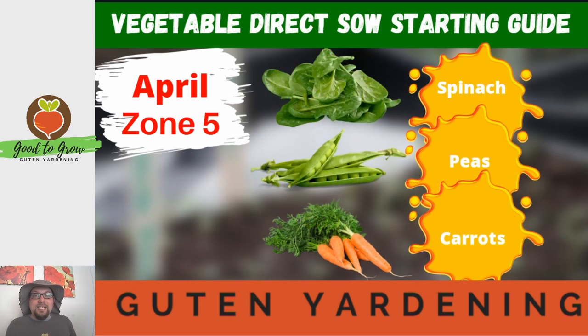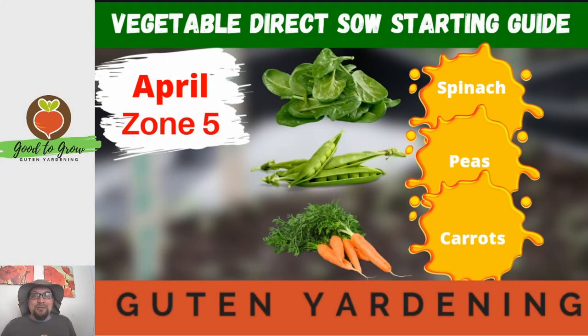Even though our last frost date has not yet passed, there are a few vegetables we can sow outdoors right now, including spinach, peas, and carrots. We're going to do a video on sowing those vegetables outdoors in the very near future, so please stay tuned.